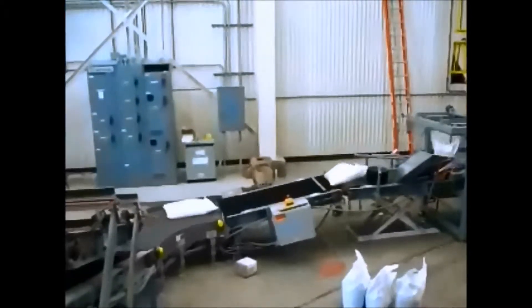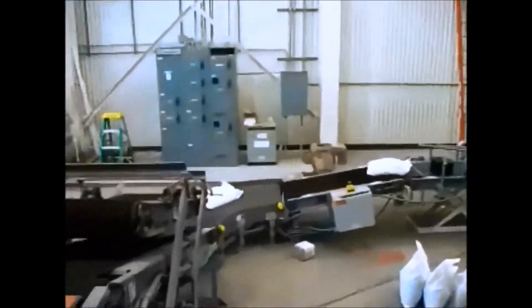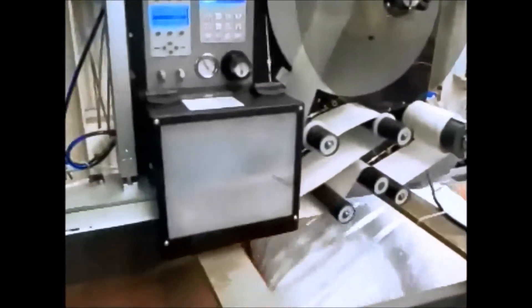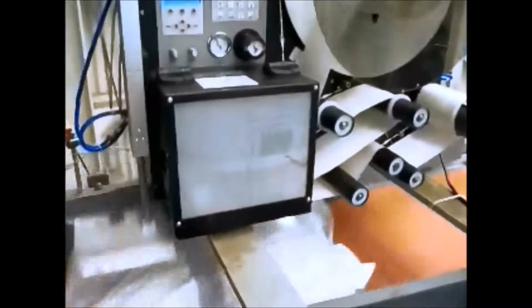This system is installed in Florida on fertilizer. The bags are flattened and then taken to a print and apply system where labels are placed on every single bag.